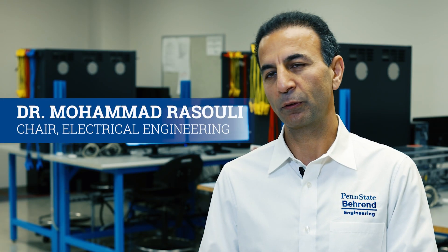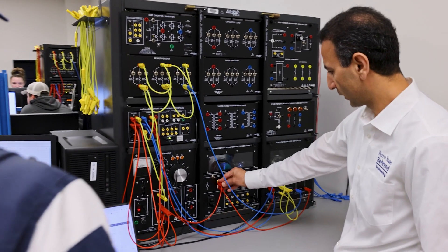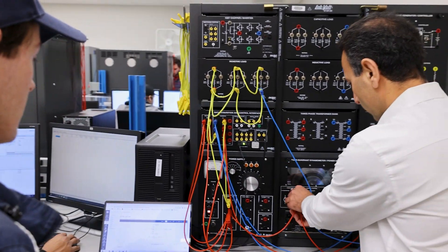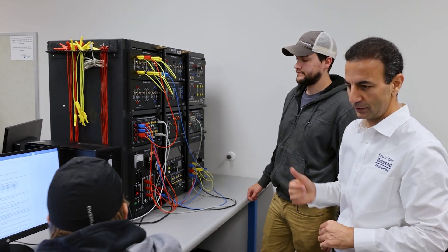At Behrend we cover the foundations of electrical engineering for undergrads in the first two to three years, and then depending on what students are interested in, they could take technical elective courses in any of those areas: controls, communications, power, microelectronics, and so on.